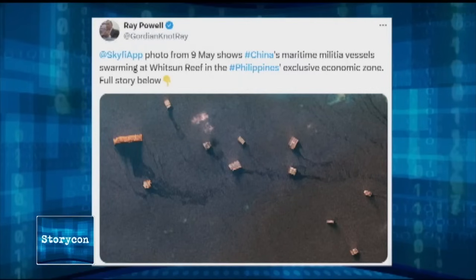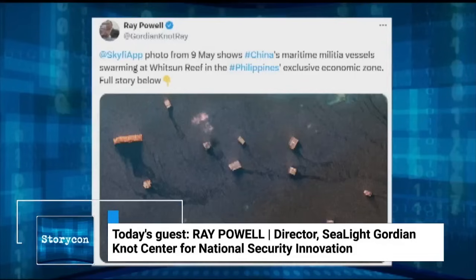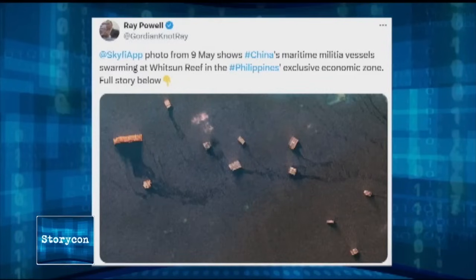This particular image is an overhead satellite photo, which I get from commercial satellites I have access to — sometimes through Planet Labs, which has a contract with Stanford University, and sometimes through a provider called SkyFi, with which I have a very good relationship. They are actually a low-cost way to get satellite images.